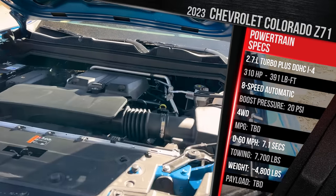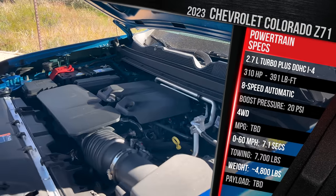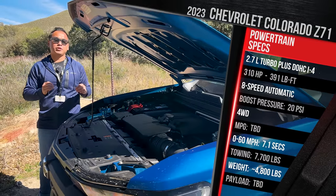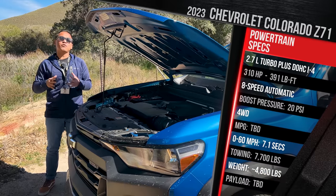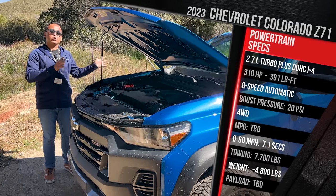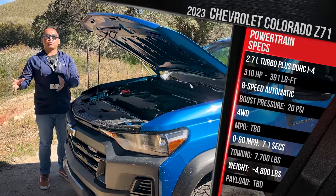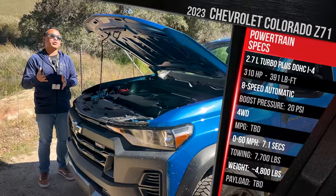For the ZR2 trim, there's also a high-output turbo engine making the same 310 horsepower but 430 pound-feet of torque — V8-like torque from a gas-powered four-cylinder. That motor runs around 27 PSI of max boost pressure. All engines use an eight-speed automatic transmission, though the transmission design differs between the base work truck and the turbo plus and high-output versions.